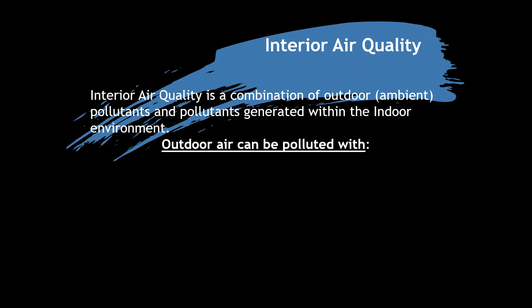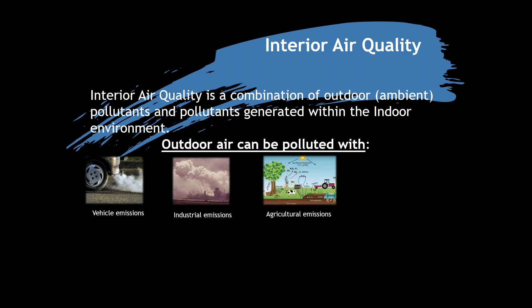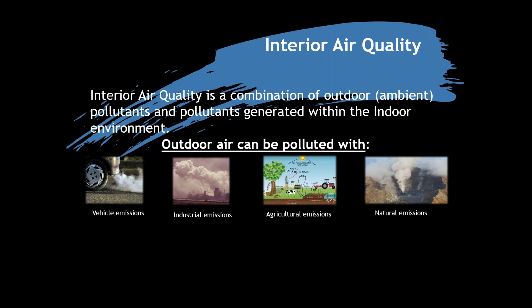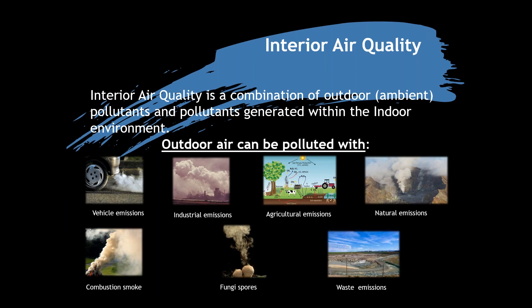Interior air is a combination of outdoor ambient pollutants and pollutants generated within the indoor environment. Often we forget that what's going on outside is simply flowing inside your house. Outside there are massive contributors: vehicle emissions, industrial emissions, agricultural emissions — a big one in New Zealand with methane gas — natural emissions like volcanic activity from White Island, combustion smoke, fungi spores, and waste emissions from landfills.